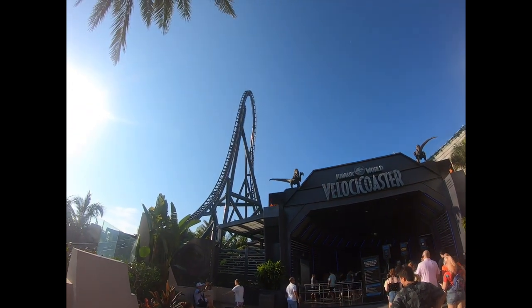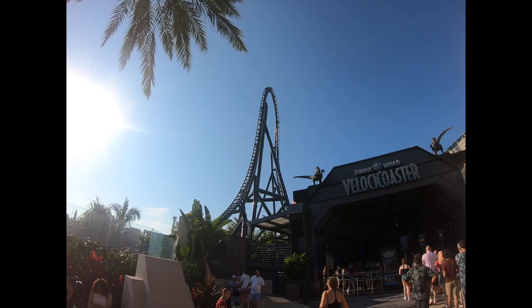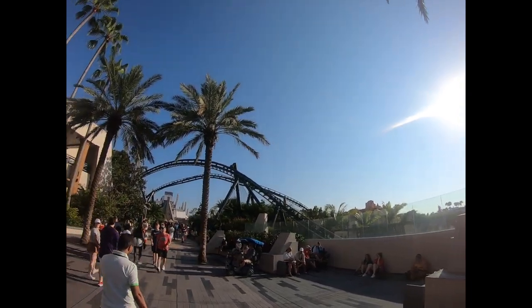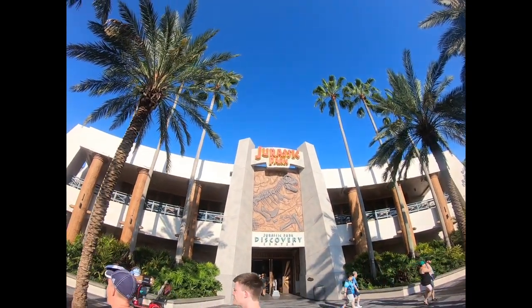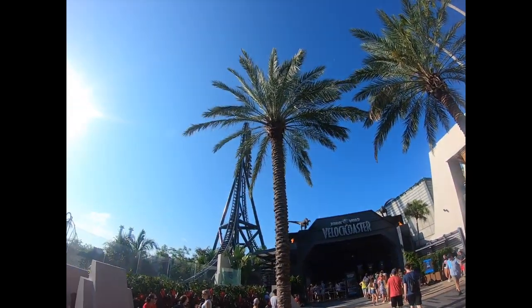The entrance to Velocicoaster is right here next to the Jurassic Park Discovery Center. Oh, there it comes — let me see if I can catch it!